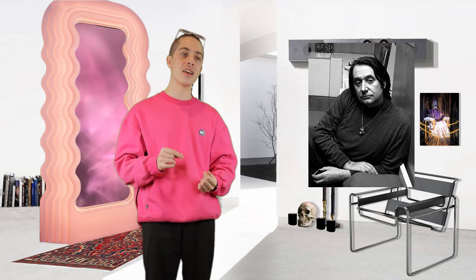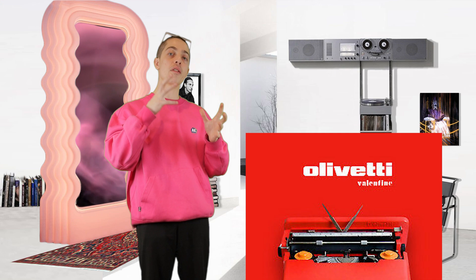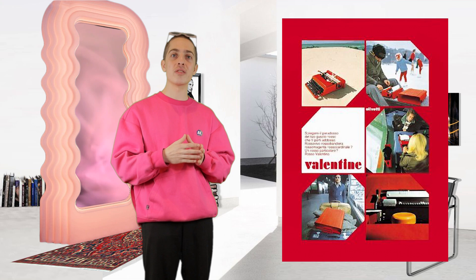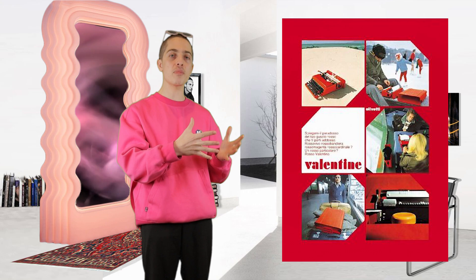His first breakout design in 1969 was the Valentine typewriter — this was kind of a revolution. It was very light and easily transportable. There was an affinity for this product, especially because of its red, vivid color. It was more than just a typewriter; it was a consumer product that people wanted.